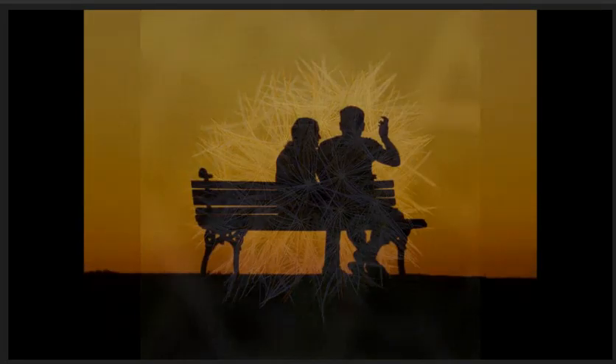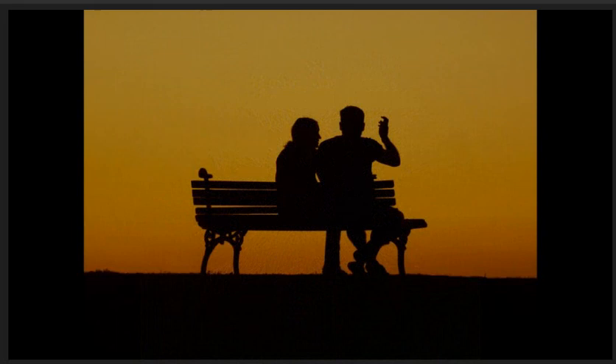Silhouette sunset, commended. Lovely silhouette of this couple. I like the angle that the maker has composed the shot so that the people are more to the right and not in the centre. Image has been exposed well to show off this lovely time of day.